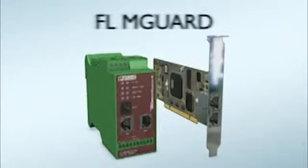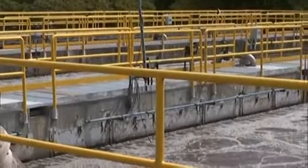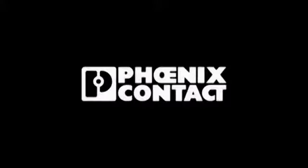The M-Guard line also has an optional VPN for an additional layer of authentication and data encryption. For more information on industrial water solutions, visit phoenixcontact.com/water.